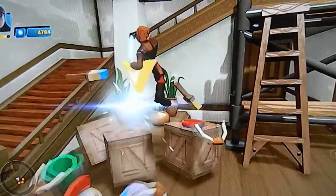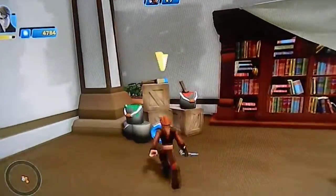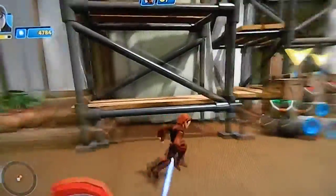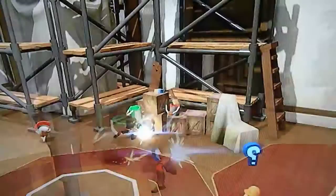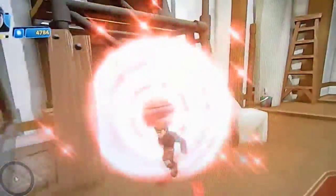Break the crates to find the paint. Alright, you found it.